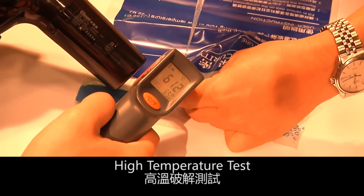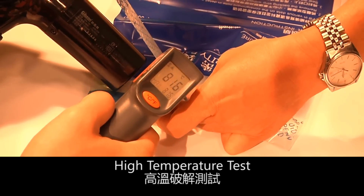And again, in the high temperature test, the seal still works.